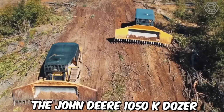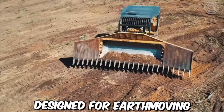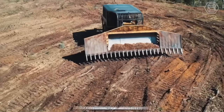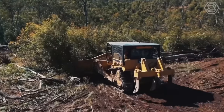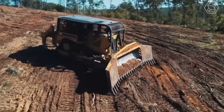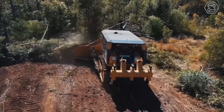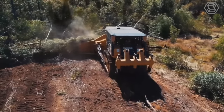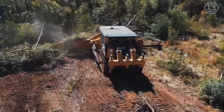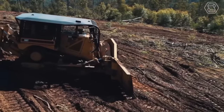The John Deere 1050 K-Dozer is a powerful and versatile piece of heavy machinery designed for earth-moving and construction applications. As one of the latest models of John Deere's K-Series Dozers, it offers advanced features and technologies that enhance performance, productivity, and comfort. The cab features an adjustable air suspension seat, a high-visibility instrument cluster, climate control, ample storage space, and a Bluetooth-enabled sound system.